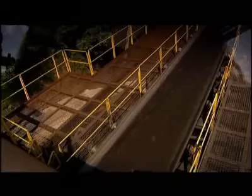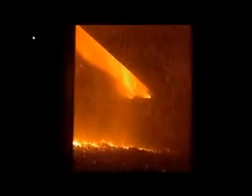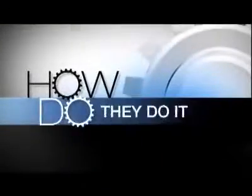Man has used coal as a fuel for over 3,000 years and it remains one of the world's most vital natural resources. It generates more than 40 percent of the world's electricity and every year we go through six billion tons. Somehow mines must ensure a constant supply or our cities would be plunged into darkness and industries would grind to a halt. So, how do they do it?